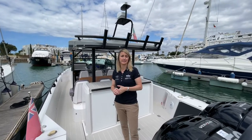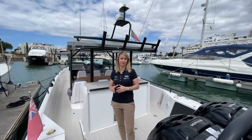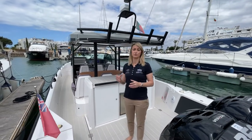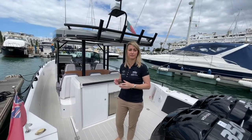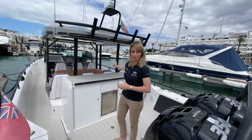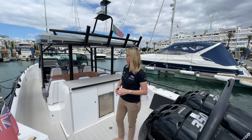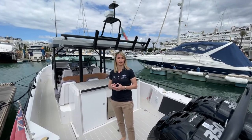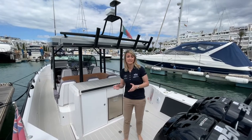Hi everybody, I'm Tiff Howey from Axopar London Group and today I want to show you one of our latest brokerage listings. We're here in Vilamoura Marina, Portugal, and we're on board this gorgeous 2018 Axopar 37 Suntop just behind me. This particular boat has a great specification and offers a fantastic opportunity to beat the waiting list for these really popular boats. So let's take a look.